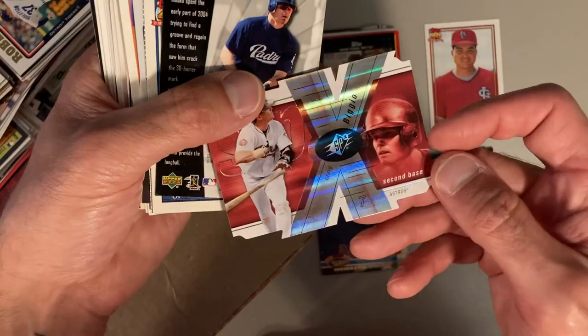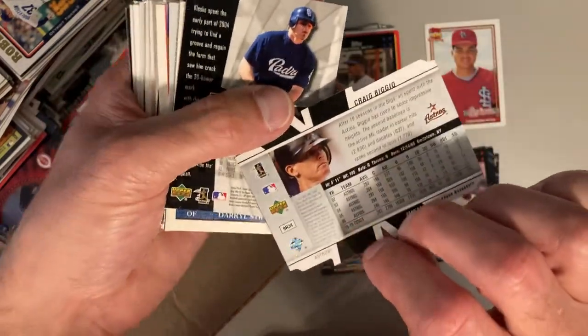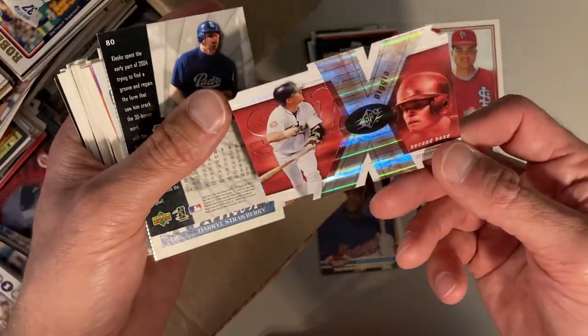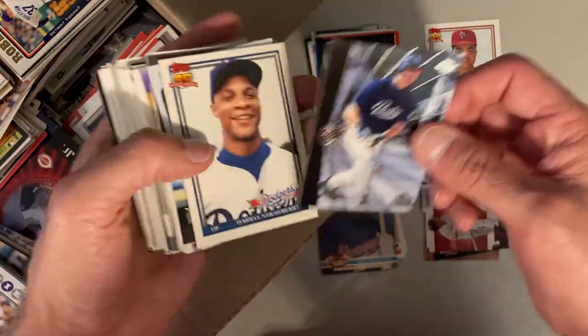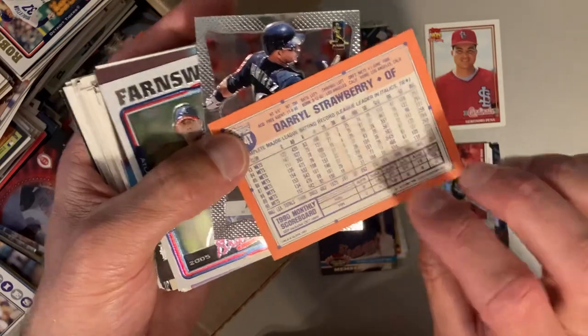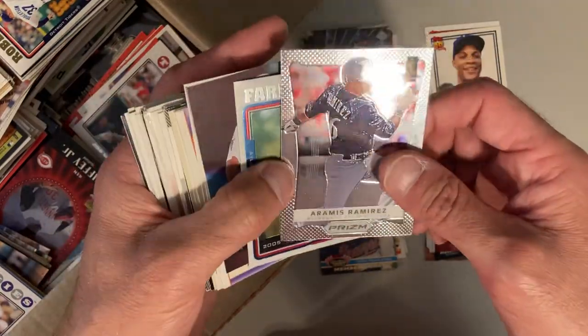Who's this? Some kind of die-cut SPX card — it's Craig Biggio. Yeah it is. Interesting. Where's Ryan Klesko? Daryl Strawberry — is that a Topps Traded? It is. A Ramirez Prism.